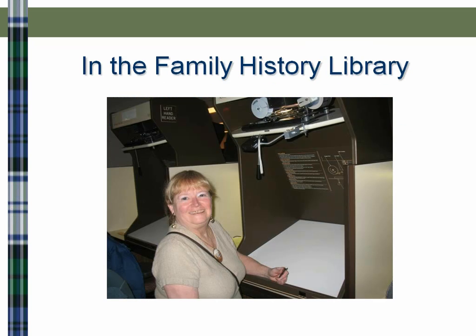Copying genealogical records using a digital camera will open many, many new doors for you. For instance, at the Family History Library — whether it's a local family history center or whether you're actually in Salt Lake — one day I was in Salt Lake and a lady was sitting at the microfilm reader next to me. I talked with her and she showed me her camera, and I'll share with you a couple of things I learned from her about using a digital camera.